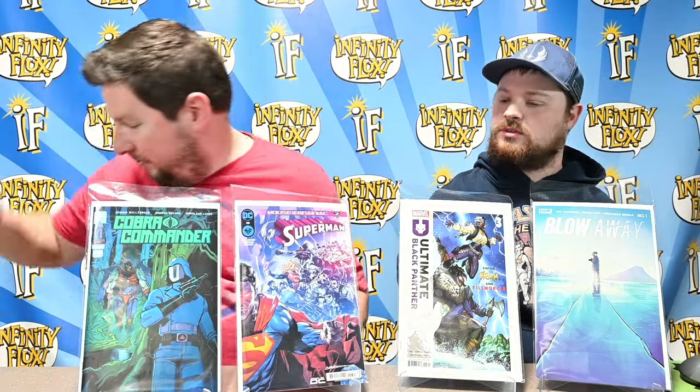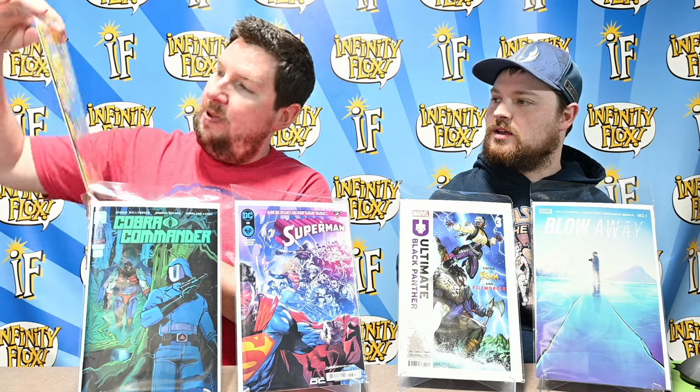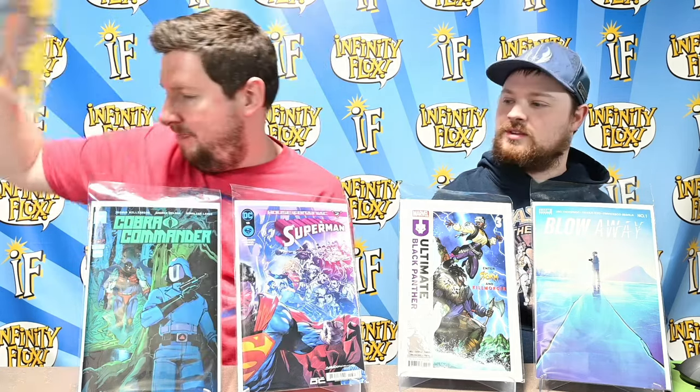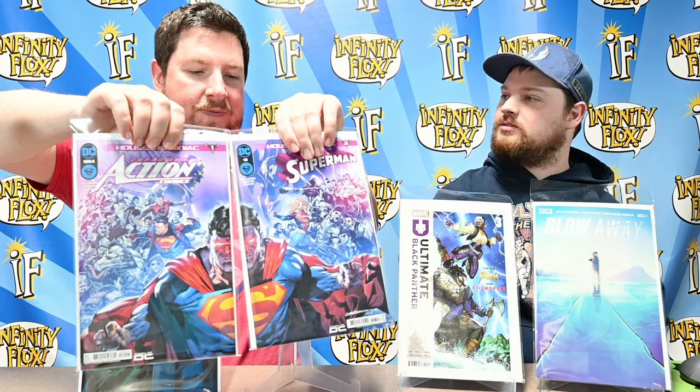Brainiac has messed with Superman's family, so it's personal, and it's really interesting to see how that dynamic plays off. Another great part of House of Brainiac — highly recommended. The House of Brainiac Special comes out either next week or the week after as a sort of part 2.5 where we'll learn a lot more about Brainiac's plans. We've got the A cover here and some cool variants: the Maria Wolf and Mike Spicer April variants, and a really nice Libra Mayho Superman and Lois variant.